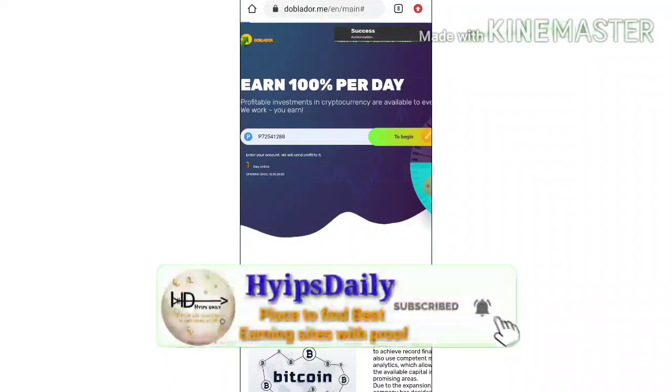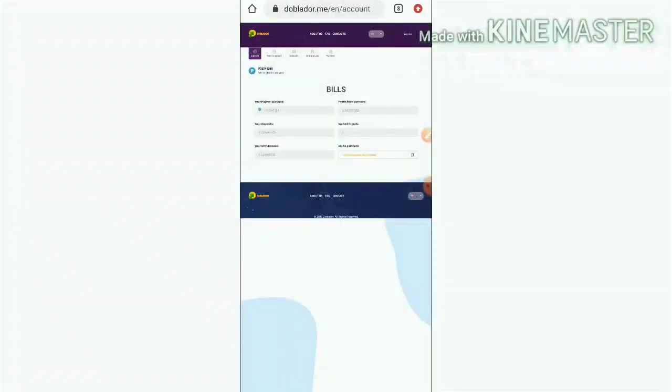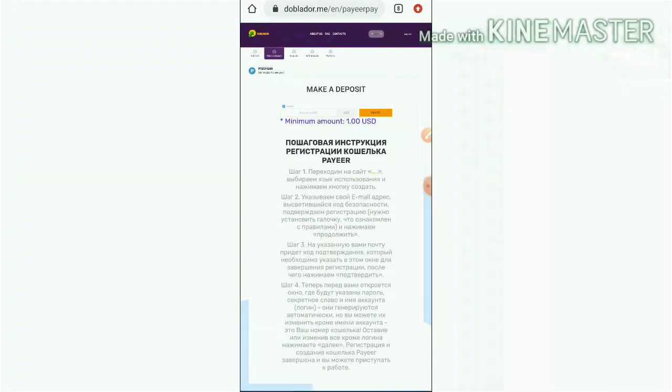That's it. You don't need to enter a username, password, etc. After entering your wallet address, it redirects you to the dashboard. This is what your account dashboard actually looks like. Right now I'm going to show you how to make a deposit.